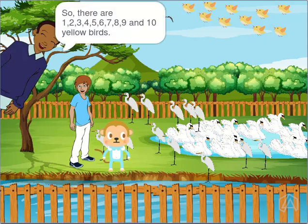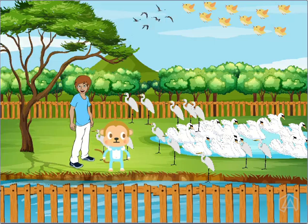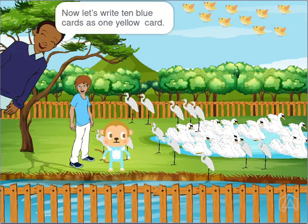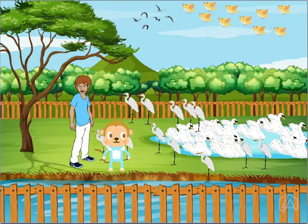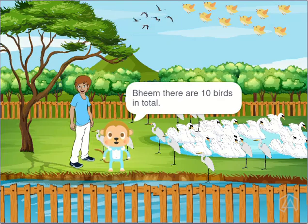So, there are 1, 2, 3, 4, 5, 6, 7, 8, 9 and 10 yellow birds. Now, let's write 10 blue cards as 1 yellow card. Beem, there are 10 birds in total.